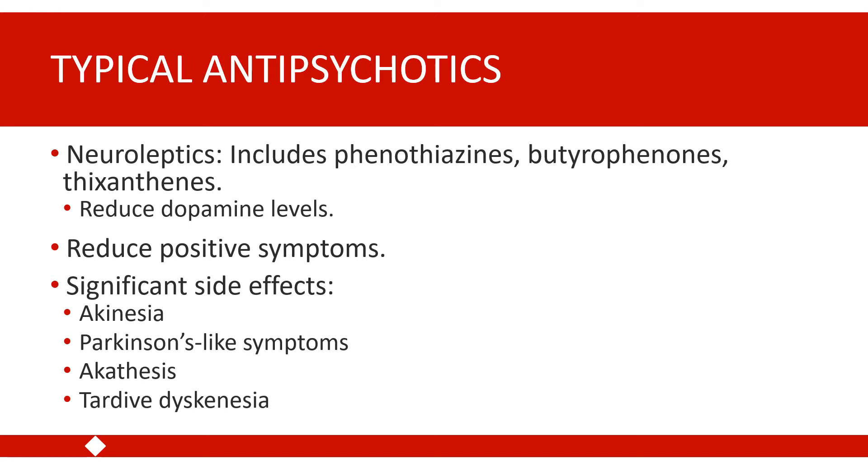A final significant side effect is tardive dyskinesia, which can be a really severe and problematic side effect. Tardive dyskinesia refers to involuntary movements of the face or jaw — it might involve smacking the lips, opening and closing the mouth, or repeatedly sticking out the tongue.